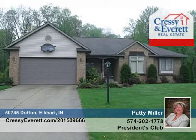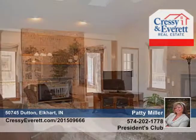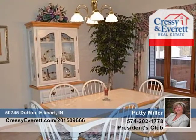Patty Miller presents this well-loved 4 bedroom 3 bath home that's ready for a new family. There are many great features including a nice entry, huge living and dining room with skylights, and a brick fireplace.